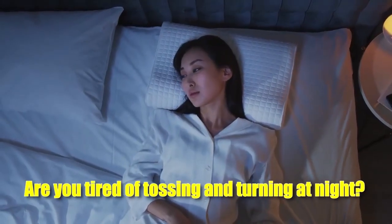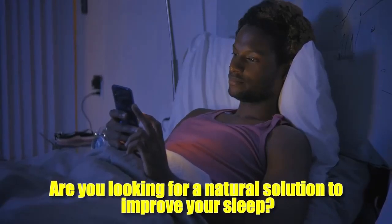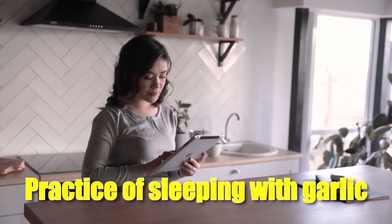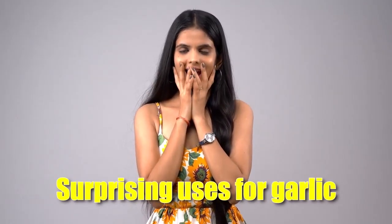Are you tired of tossing and turning at night? Are you looking for a natural solution to improve your sleep? Look no further. In this video, we're exploring the age-old practice of sleeping with garlic under your pillow and whether or not it really has any health benefits. Stick around to find out the truth and discover some surprising uses for garlic beyond just adding flavor to your meals.